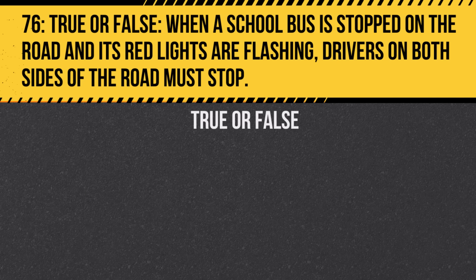Question 76. When a school bus is stopped on the road and its red lights are flashing, drivers on both sides of the road must stop. True or false? Answer: True. This law ensures the safety of children getting on or off the bus.